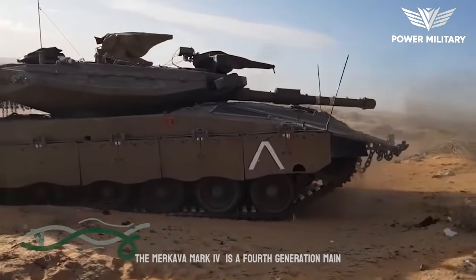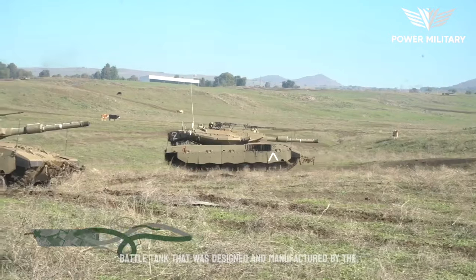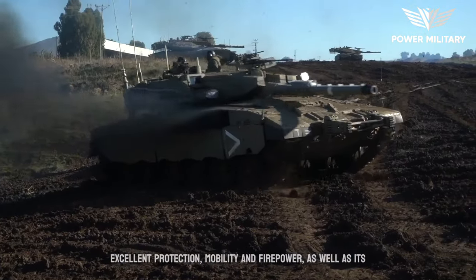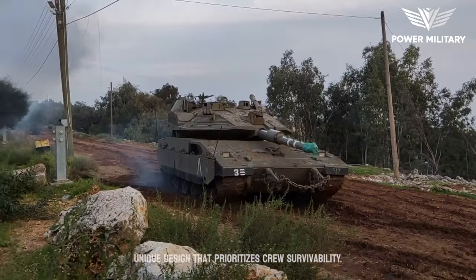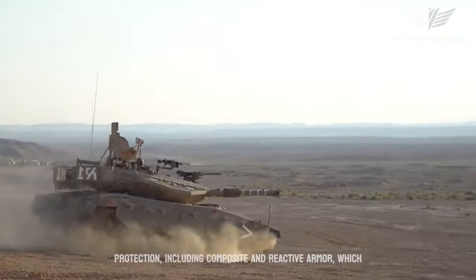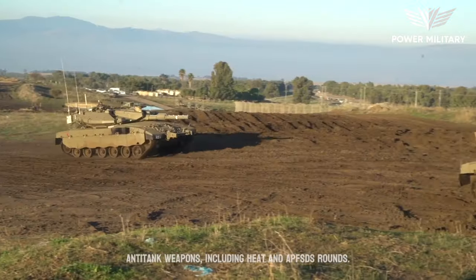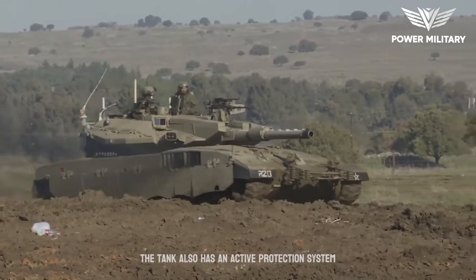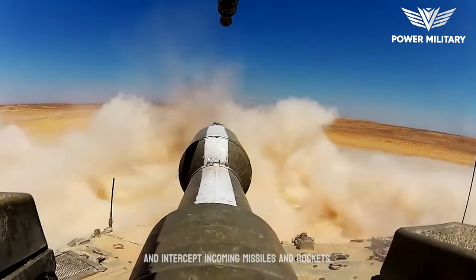The Merkava Mark IV is a fourth-generation main battle tank that was designed and manufactured by the Israeli Defense Forces. The tank is known for its excellent protection, mobility, and firepower, as well as its unique design that prioritizes crew survivability. The Merkava Mark IV features advanced armor protection, including composite and reactive armor, which provides superior defense against all kinds of anti-tank weapons, including HEAT and APFSDS rounds. The tank also has an active protection system, which uses radar and other sensors to detect and intercept incoming missiles and rockets.